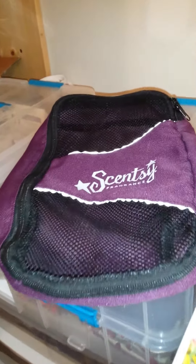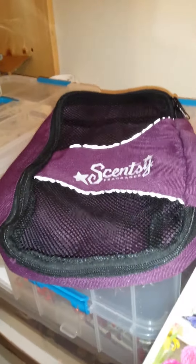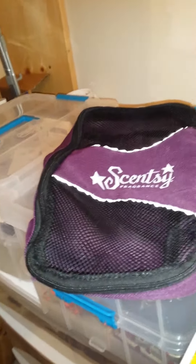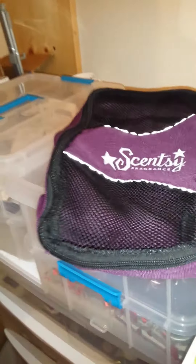Hey guys, it's Candice from Scentsy Valley Girls, and I just wanted to make a quick video to show you what I put in my car kit that I leave in my car to take with me everywhere I go.